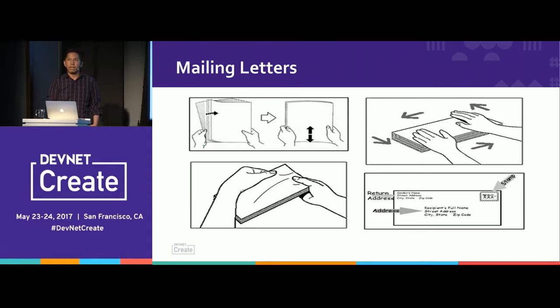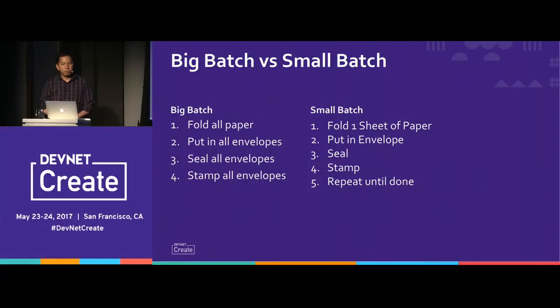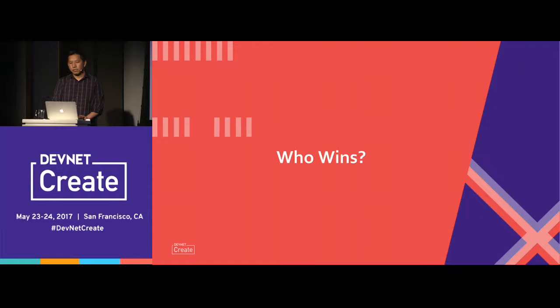There's an illustration of mailing letters with four stages: folding the paper, putting it in envelopes, sealing the envelopes, and stamping the envelopes. The question is: do you do each thing as a big batch — fold all the paper, then put them all in envelopes, et cetera? Or do you do batches of one — take one sheet of paper, put it in an envelope, seal it, stamp it, and then repeat? The instinct is that the big batch seems most efficient because you can assembly-line it, but in reality you come up with problems. This is analogous to the waterfall versus agile approaches.